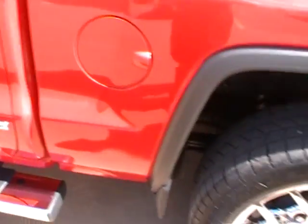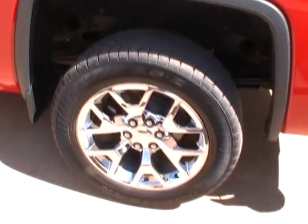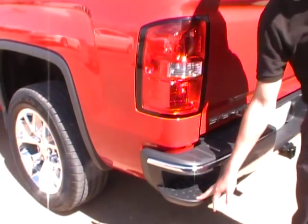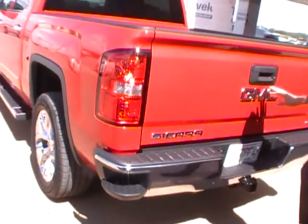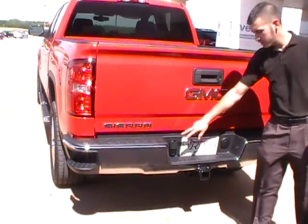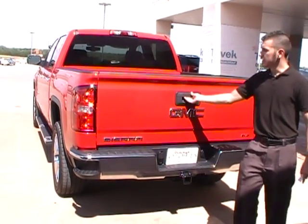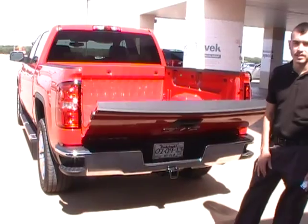Again, it's a 2014 newly redesigned GMC Sierra. On the back you have the new side-step corner steps, a lockable tailgate, backup camera, dual trailer hookups, receiver hitch, and an easy to raise and lower tailgate.